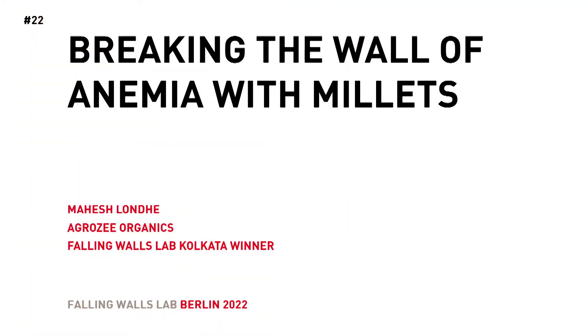Breaking the wall of anemia with millets. Mahesh Lundey, Falling Walls Lab, Calcutta.